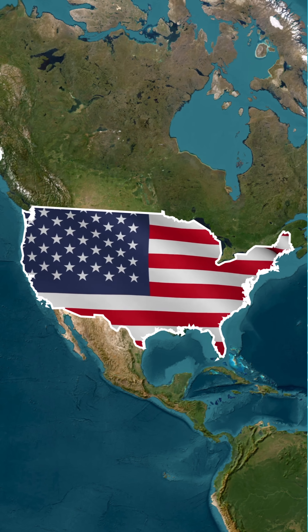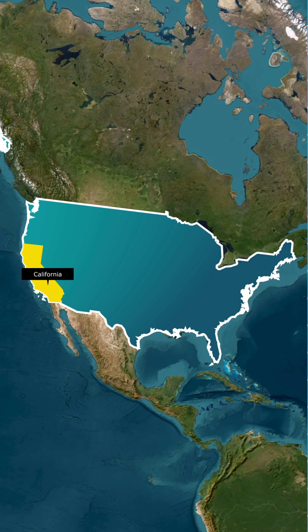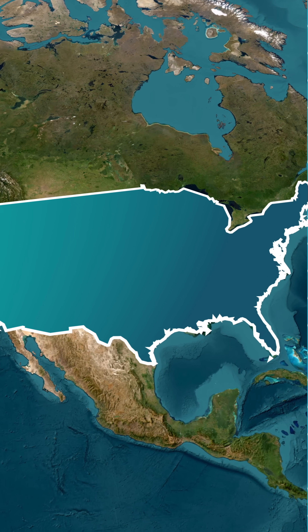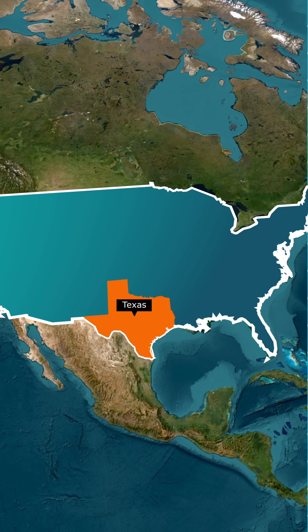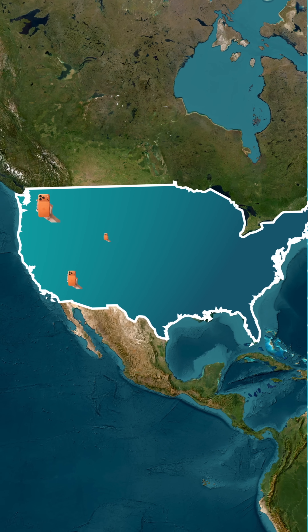First, in the United States, sales heat up differently in every state. California and New York always go crazy for the Pro Max, while states like Texas lean toward the standard iPhone 17 model.